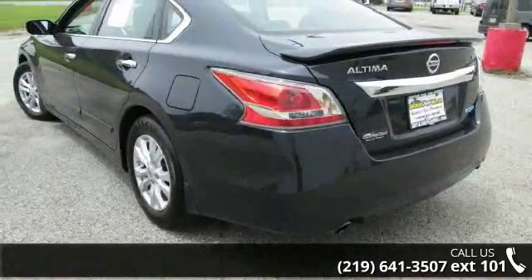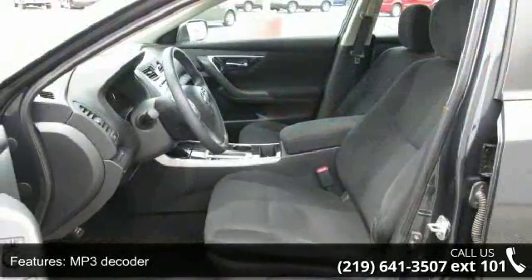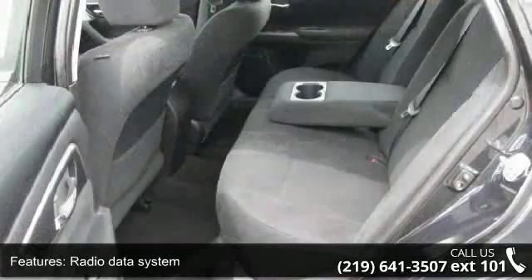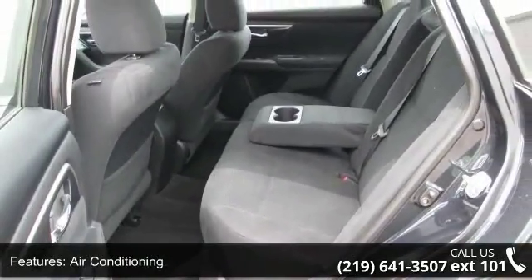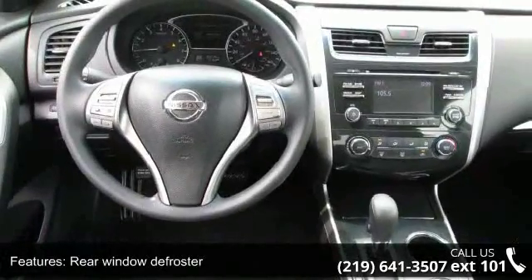Some of the top features included with this vehicle are MP3 decoder, radio data system, air conditioning, rear window defroster, power steering, power windows, remote keyless entry, steering wheel mounted audio controls, 4-wheel independent suspension, and speed sensing steering.